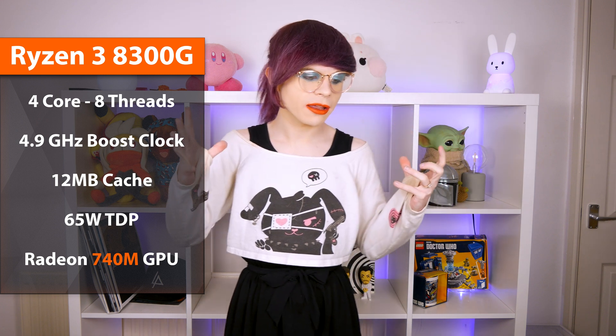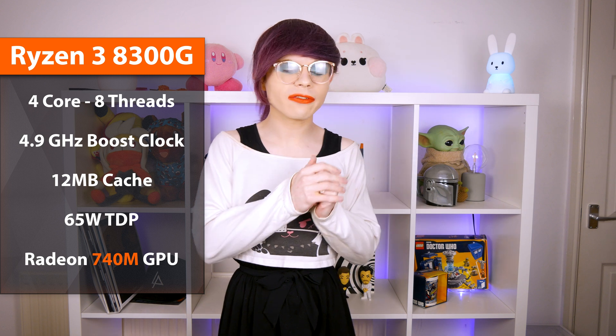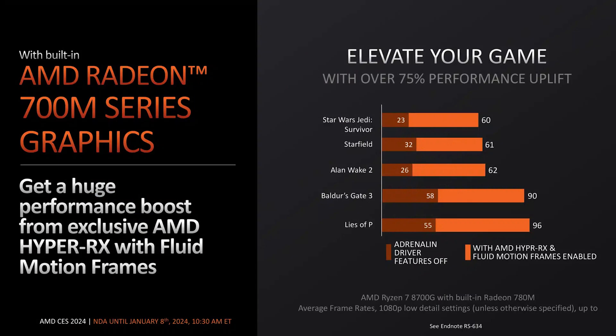We're also getting a Ryzen 3 8300G, which is a 4-core 8-thread part with 740M graphics, though it's important to note that the Ryzen 3 will not be available at retail — it's only for OEM devices, so you'll have to buy a pre-built machine to get the 8300G. When it comes to this product launch, the most important thing isn't the CPU core design; we've already seen great Zen 4 performance. The important thing this time around is those integrated graphics.